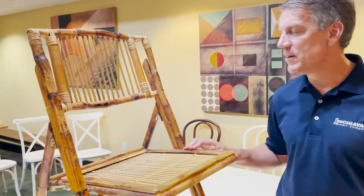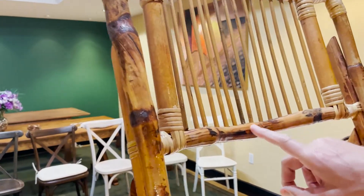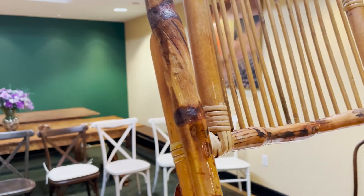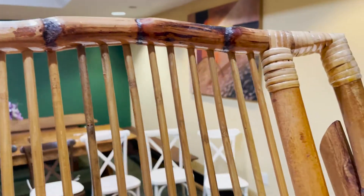Welcome to the Chiavari Chair Company. Today we're highlighting one of the hottest products, the bamboo folding chair. Check out the uniqueness of this — every single chair, the wood is hand chosen for each individual chair. Every chair is unique.